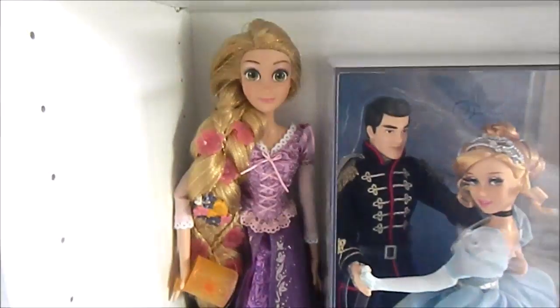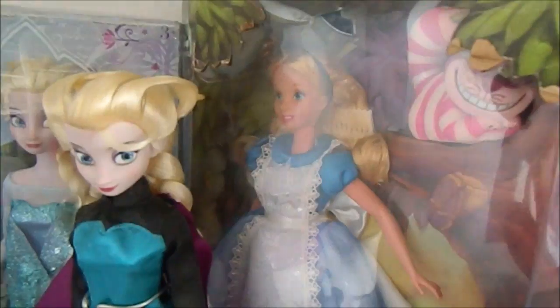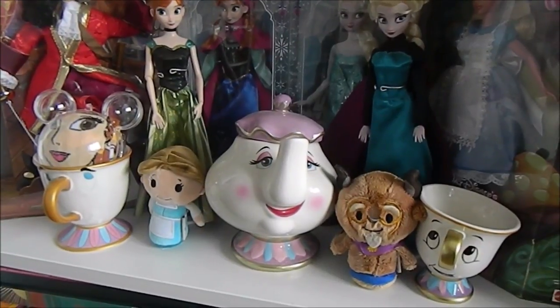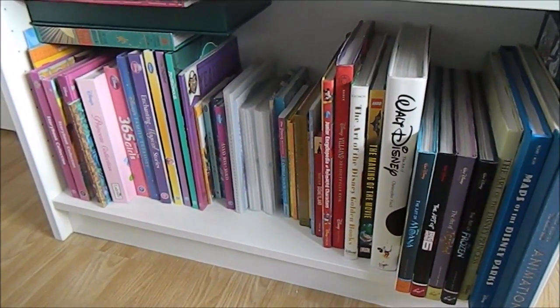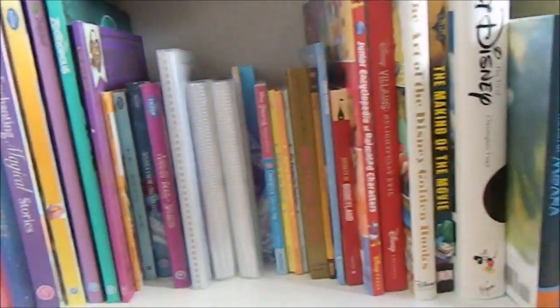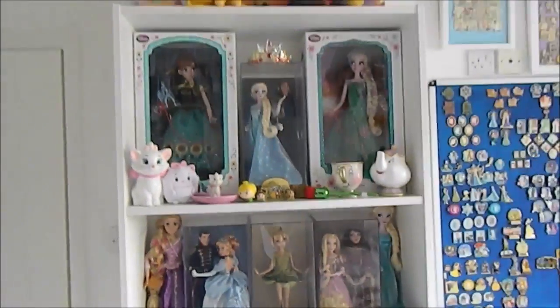Either side I have my singing Rapunzel and my singing Elsa. Next shelf I have my Captain Hook doll — he is limited edition — my Anna dolls and my Elsa dolls, my vintage Alice in Wonderland doll, and then some of the Beauty and the Beast Primark range, the chip mugs and the itty bitties. On the bottom shelf I have all my Disney books, from the art books of the movies across to some of the story books. So that is this shelf.